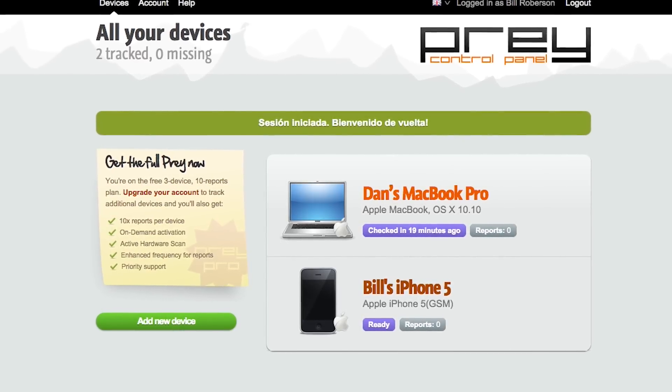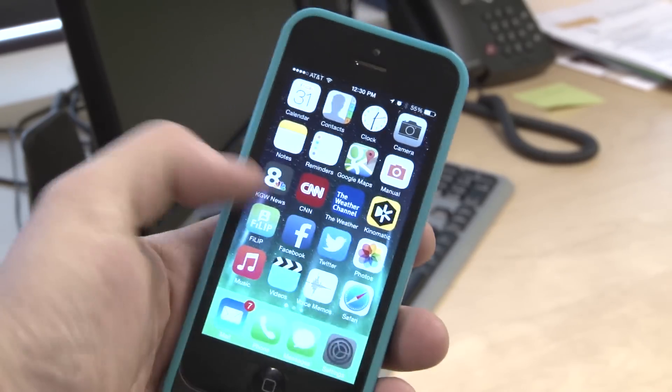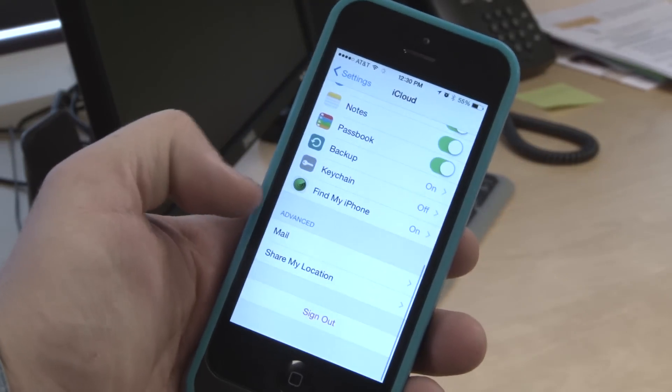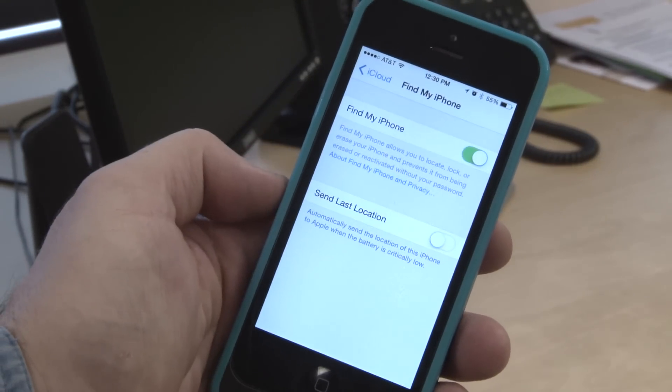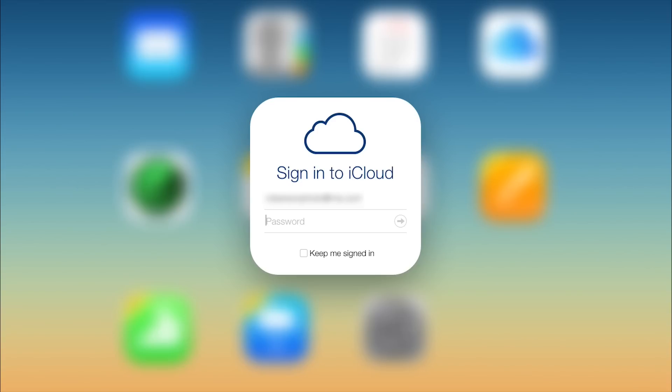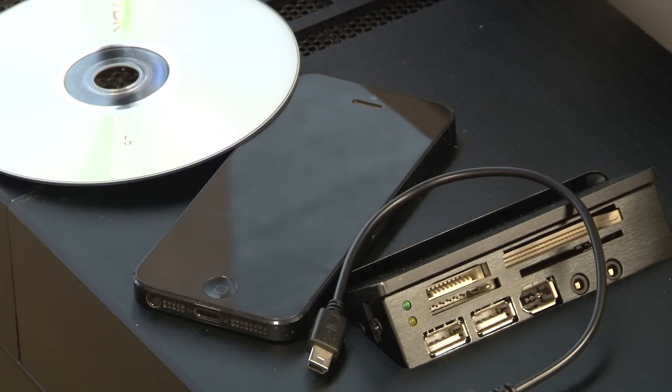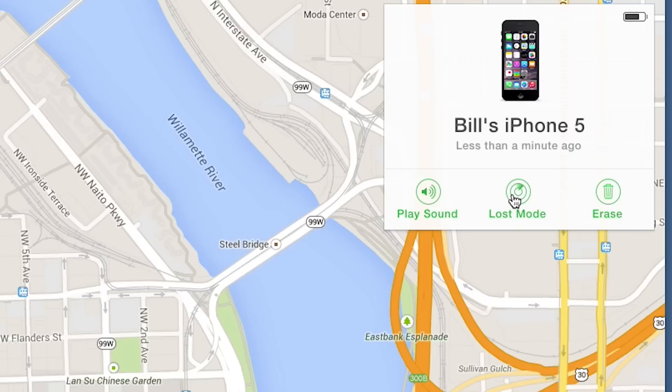Prey can also track computers as well. If you want to find an Apple device after you've lost it, the Find My iPhone tracking app is already built into every Apple device running iOS 5 or later. You can track a lost device from any computer or another iOS device by using your Apple ID and signing into iCloud. You can see the location of your lost phone very precisely, play a sound to find it, put it in a lost mode, or remotely wipe it.